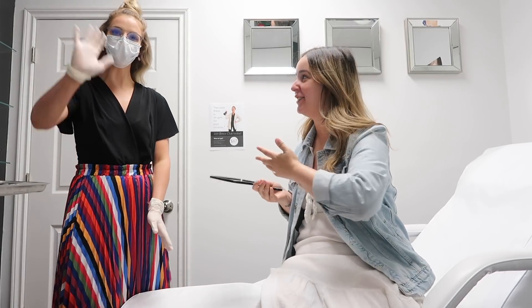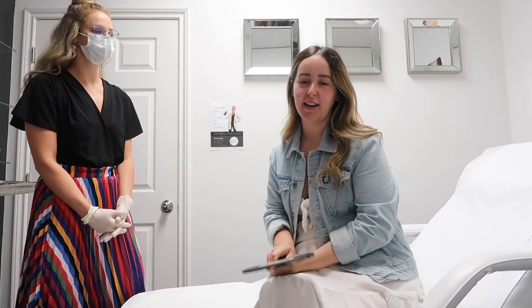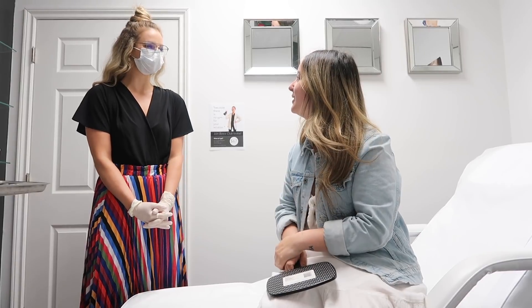I would like you guys to meet Nikki. If you don't recognize her, she is actually the nurse that did my lips — there's an entire video on that, so we'll link it below. But today we're doing something completely different: we're talking about Botox.